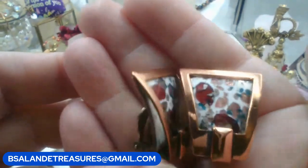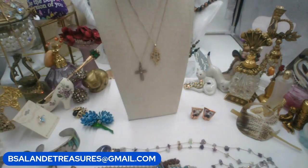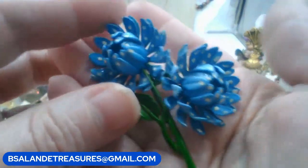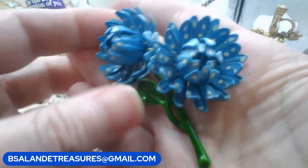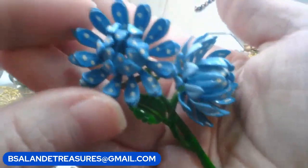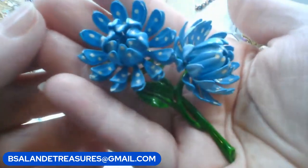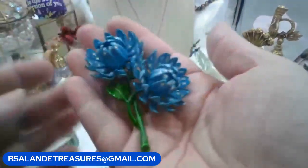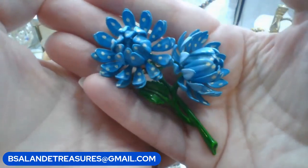Next, let's do this enamel flower brooch - you have double flowers, really beautiful polka-dotted flowers with nice colors. Keyword: 'blue polka dot enamel flower brooch.' This one's going to be a twelve-dollar buy it now. Very pretty vintage brooch in great shape - I don't see any enamel chipped or anything. Really good shape.